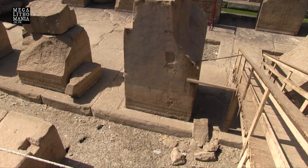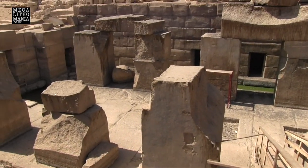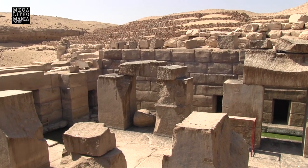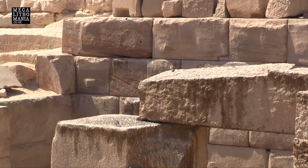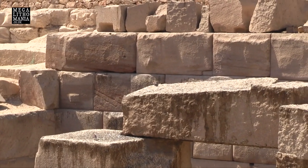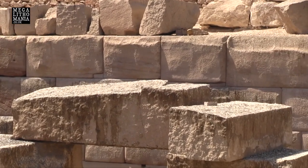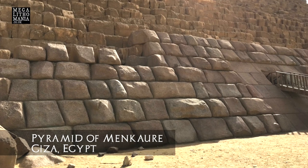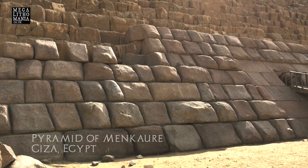We can see on these blocks on the far wall that there are twin knobs on the outside of the blocks facing in towards the temple, which remind me immediately of the similar knobs on the facing blocks of the 23rd pyramid, which obviously dates to just younger than about 2500 BC.